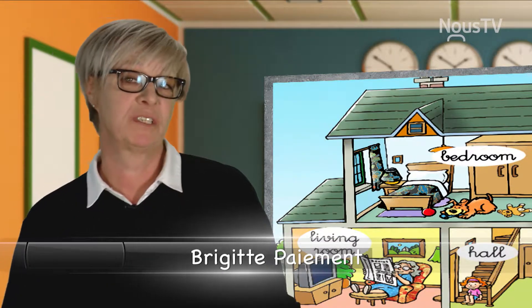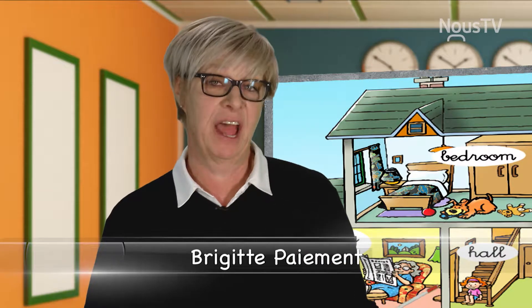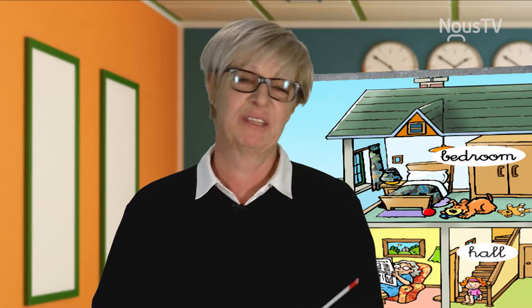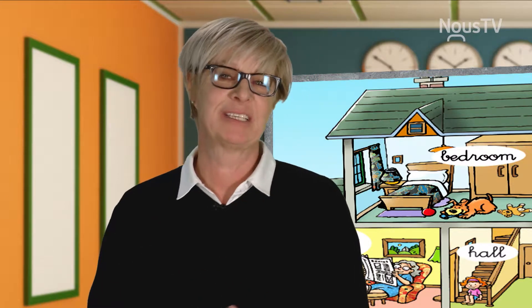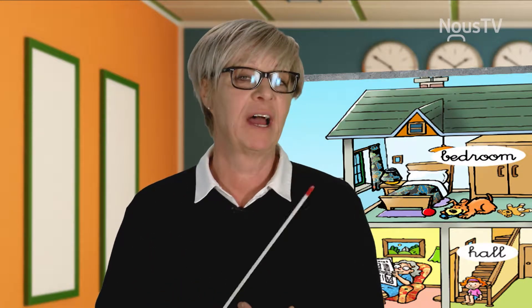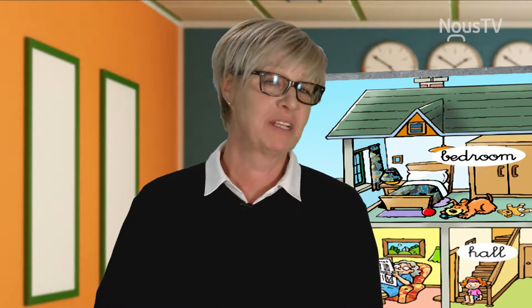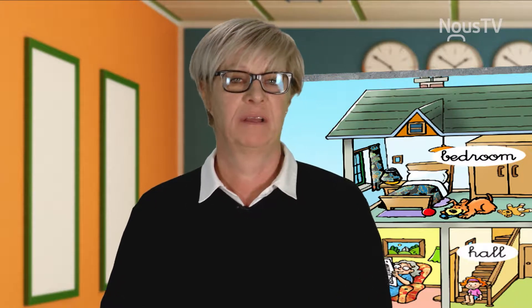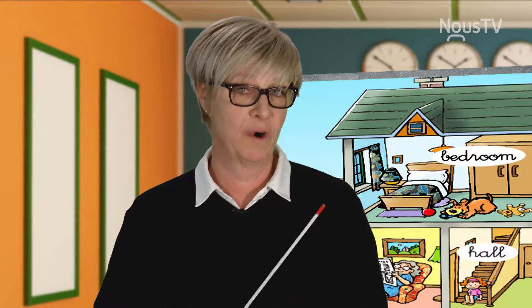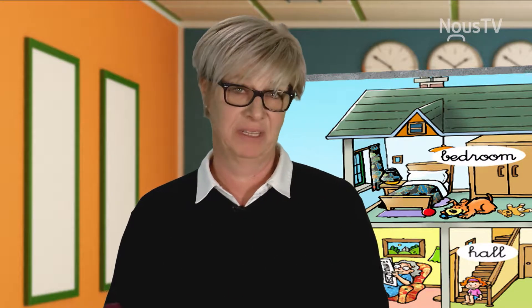Today, we will start by looking at a house. First of all, let me explain something. There's a difference between a house and a home. Your neighbor lives in his house. Your house is your home. That's why we say, I am going at home. So, I hope you understand that a home is your house. Now, let's begin.